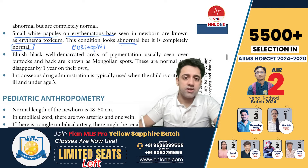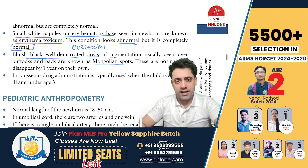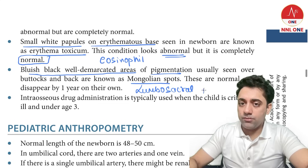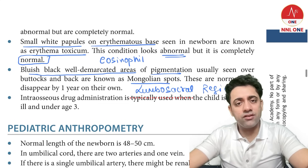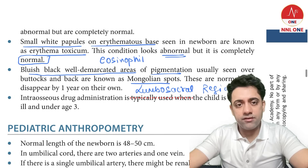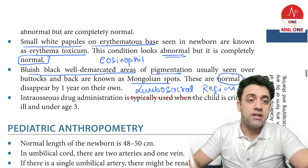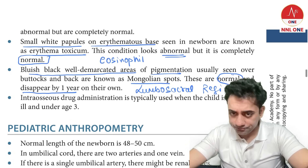What is a Mongolian spot? It is a bluish-black, well-demarcated area of pigmentation. The most common location is the lumbosacral region — which is also the most common location for neural tube defects like myelomeningocele. Mongolian spots are perfectly normal and disappear by one year of age.